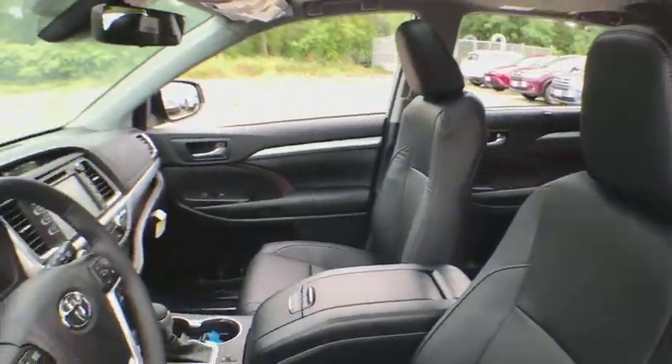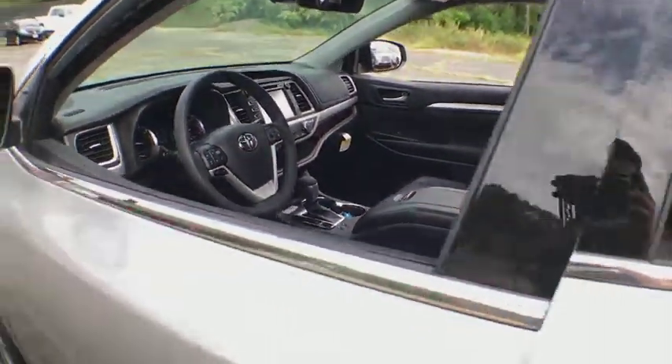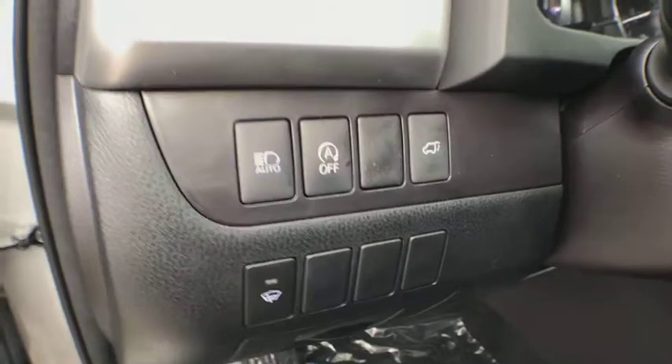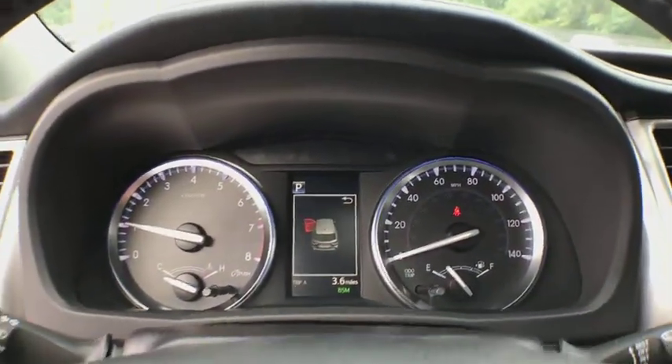Here are some of this vehicle's great options: navigation system, power passenger seat, power liftgate, traction control, dual airbags, alloy wheels, power steering, four-wheel disc brakes, universal garage door opener.